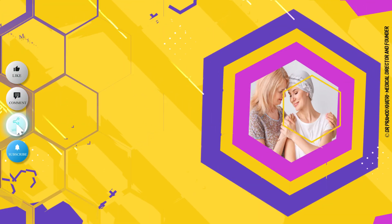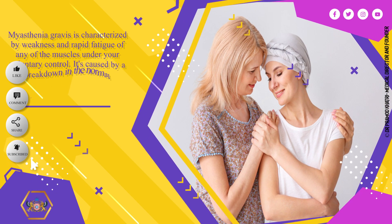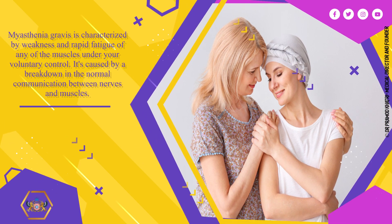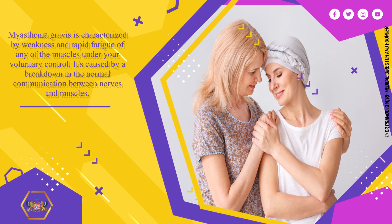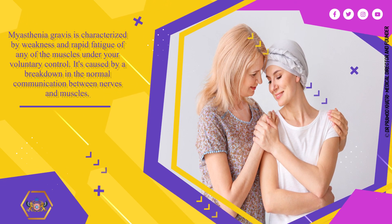Myasthenia Gravis is characterized by weakness and rapid fatigue of any of the muscles under your voluntary control. It's caused by a breakdown in the normal communication between nerves and muscles.